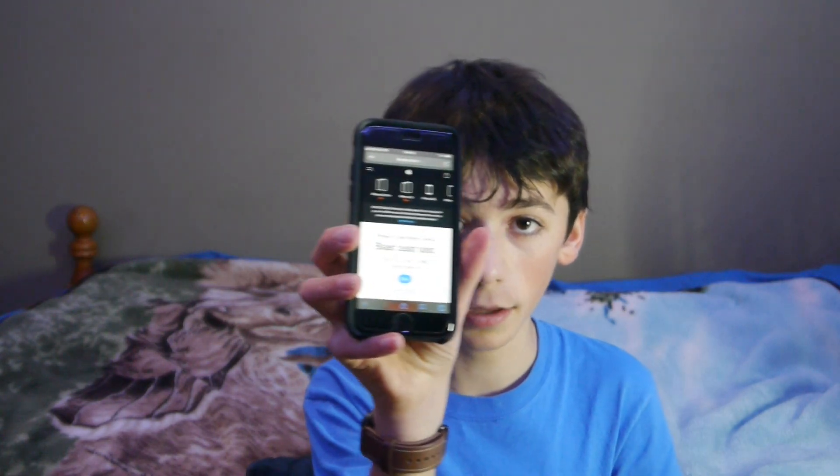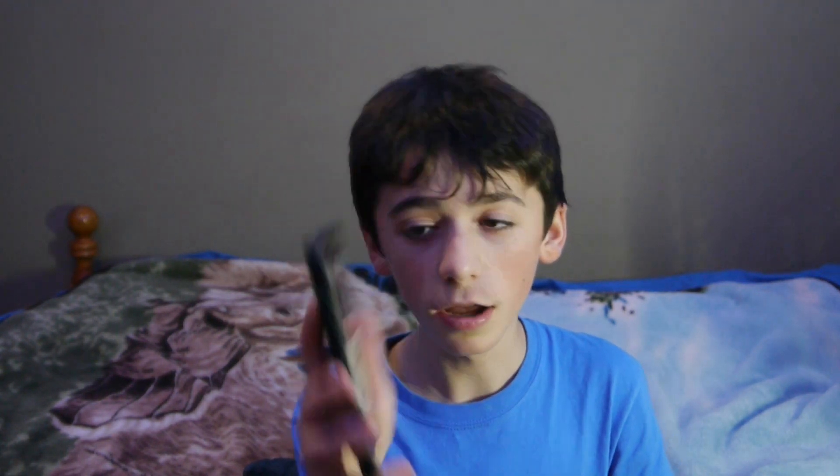We're on Apple's website, apple.com, in the iPhone section. We're going to start out with Apple's best budget iPhone — the iPhone SE. You need to have an iPhone, something for on-the-go, something to access cellular connection.